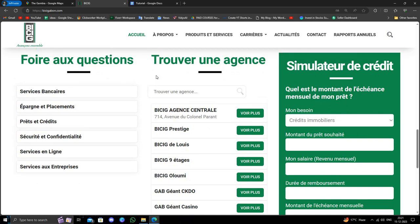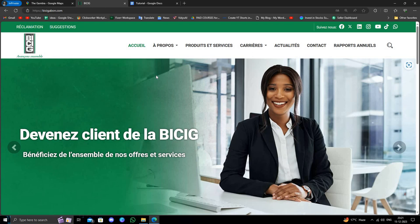So these are the three top banks in Gambia. If you find this video helpful, make sure you like, subscribe, and share the video. Thank you for watching.